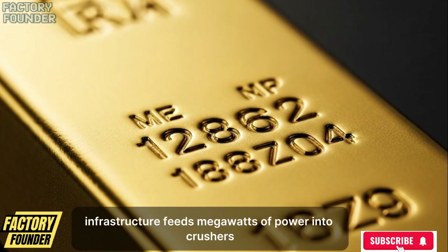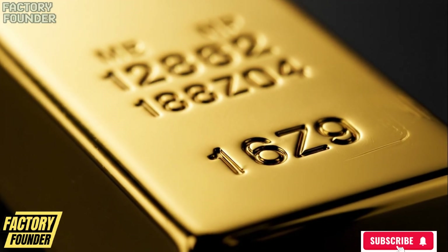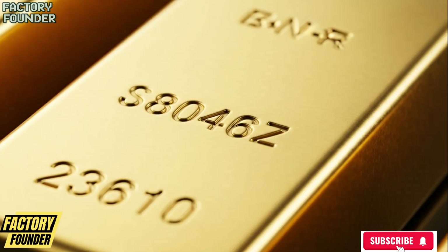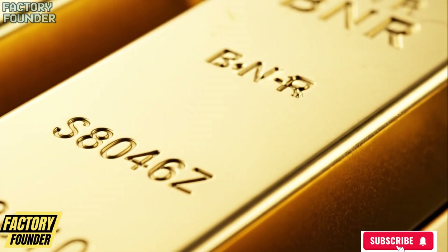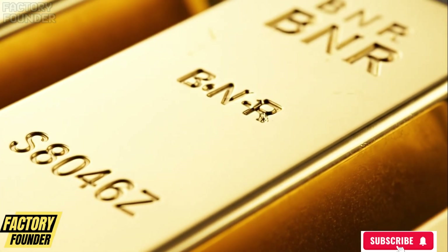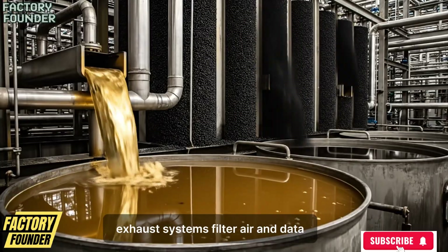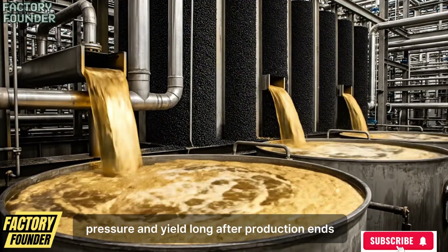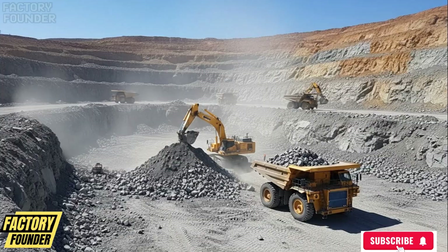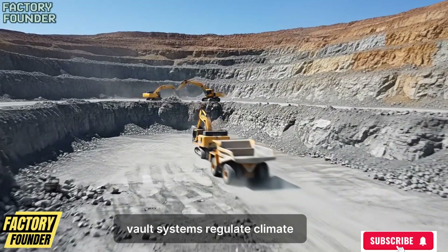Energy infrastructure feeds megawatts of power into crushers, mills, pumps, and furnaces. Cooling towers vent heat, exhaust systems filter air, and data servers archive every temperature, pressure, and yield long after production ends. Even after peak output, conveyors rebalance loads, vault systems regulate climate.